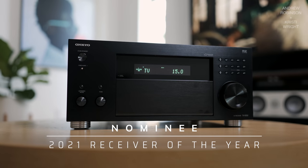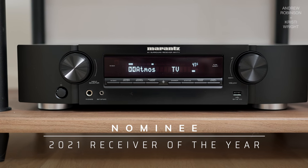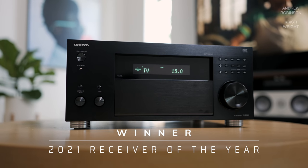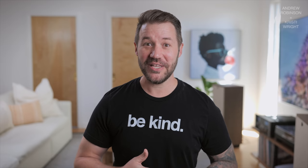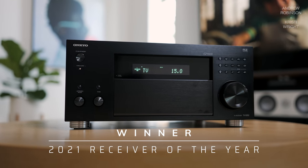Our nominees for Receiver of the Year — no real surprise — are the Onkyo RZ50, the Denon X3700H, the Marantz NR1711, the Onkyo 5100, and the Rotel 1580 MK2. And the winner is the Onkyo RZ50. I know they're hard to get, but no receiver has come to market this year more fully realized and delivering on its promise of performance and features like the RZ50. The Law of Diminishing Returns kicks in hardcore. Receivers that cost more don't sound night and day better than the RZ50, and they don't have all of the features that the RZ50 currently has. So the RZ50 was a no-brainer.